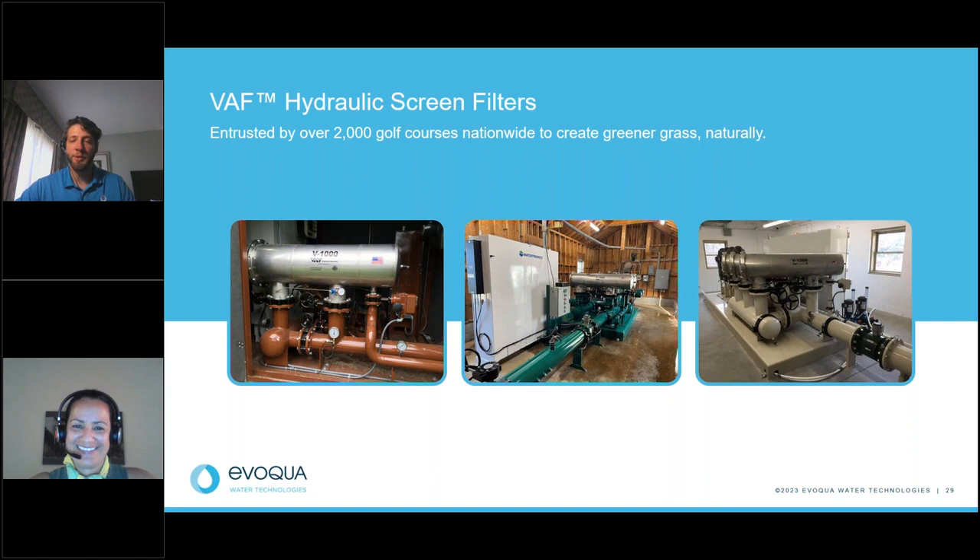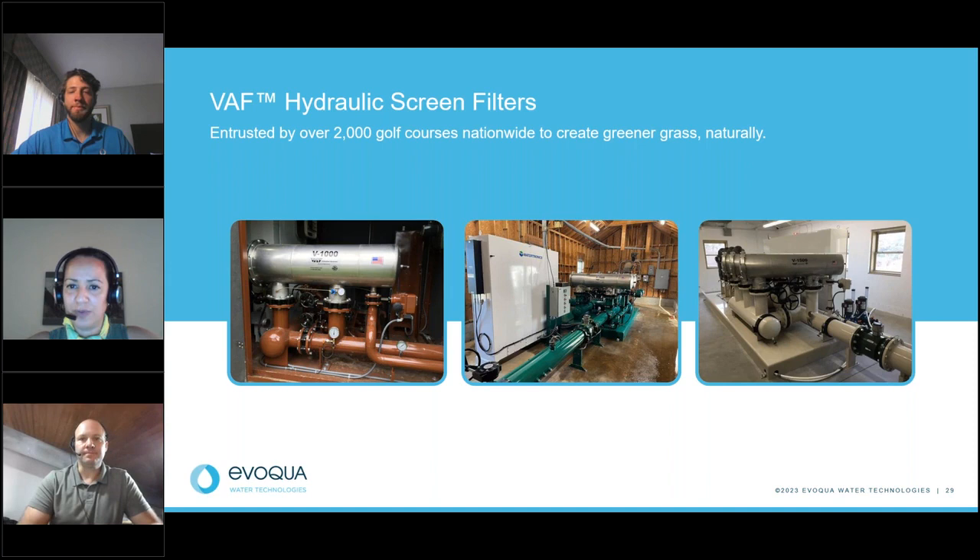Thank you, Jordan. We have some questions coming in. I want to remind everyone that we have several handouts available to download, and contact information is available if you need any support with your current filtration or lack thereof. The first question goes to Jerry: What is the degree of filtration on these filters — in other words, from what micron to what micron can you remove?